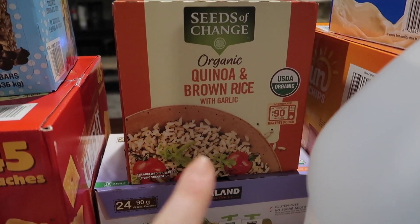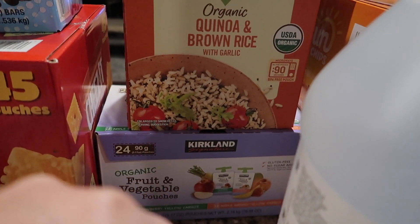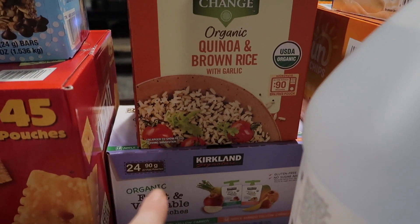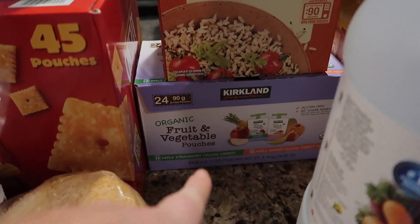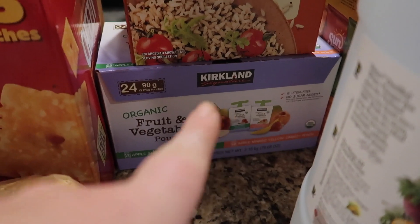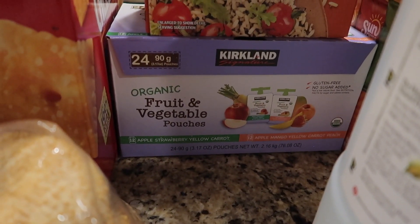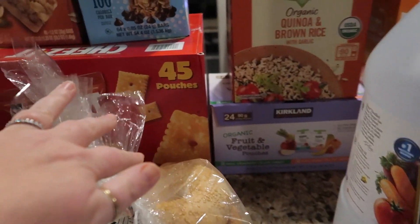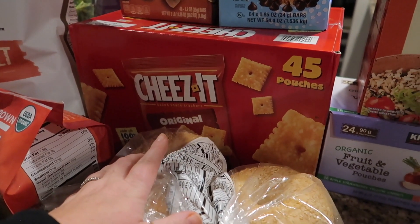I got some organic quinoa and brown rice — we love this on taco Tuesdays and with a bunch of different meals. It's so easy, just 90 seconds in the microwave. We usually use two pouches per meal for our family of six. Then I got some organic fruit and veggie pouches for the baby, and the older kids like them too — apple strawberry yellow carrot and apple mango yellow carrot, 24 in the pack.